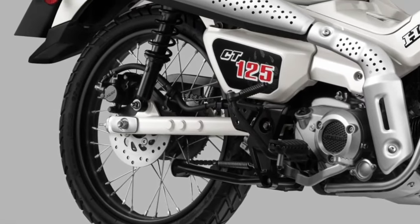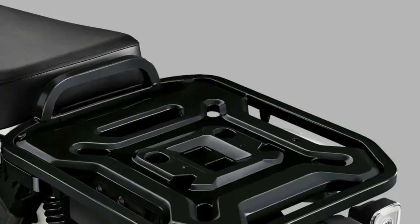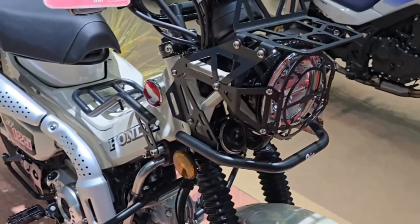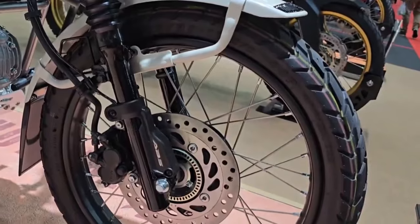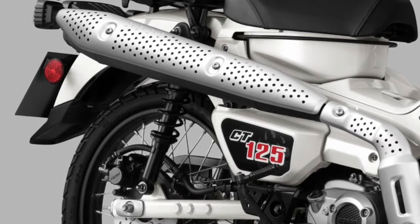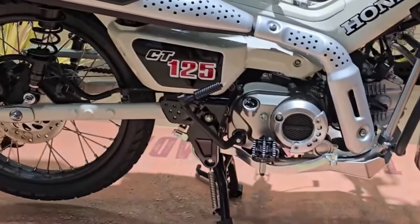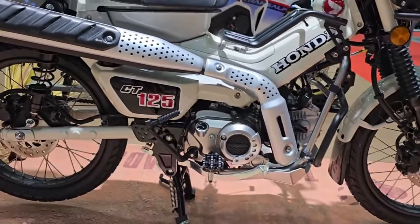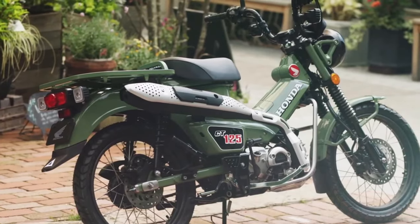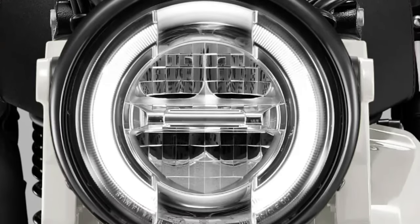Honda's design philosophy for the 2025 CT 125 focuses on blending retro aesthetics with modern functionality. The bike retains the distinctive CT styling, including its compact frame and high-mounted fenders, but incorporates updated elements to meet contemporary standards.